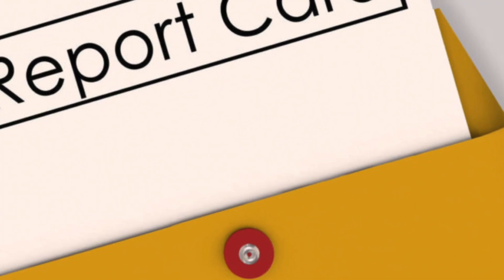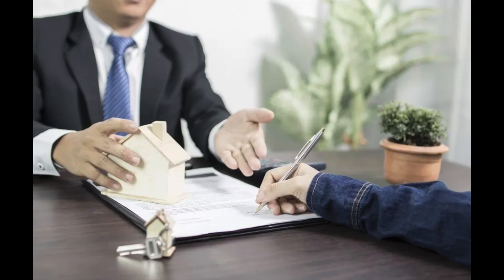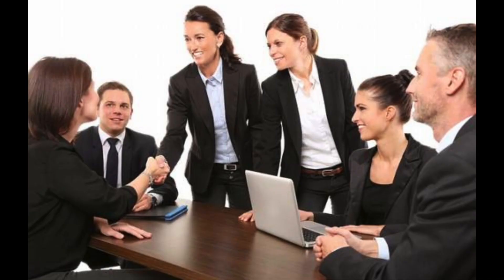A credit score in its simplest form is like a financial report card. It's a numerical expression based on an analysis of your credit files, representing your creditworthiness. This score is used by lenders, landlords, and even some employers to gauge how responsibly you handle credit. Think of it as a snapshot of your financial reliability.